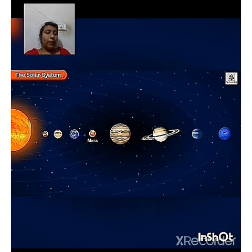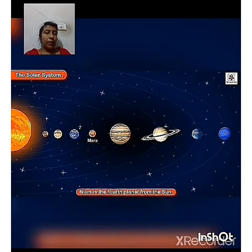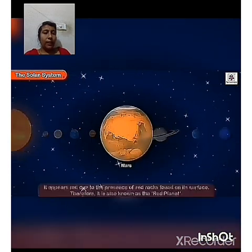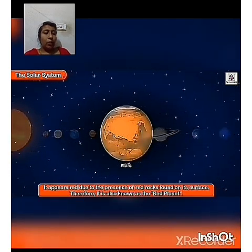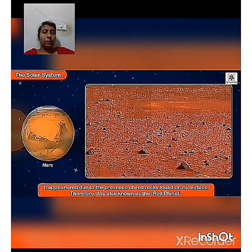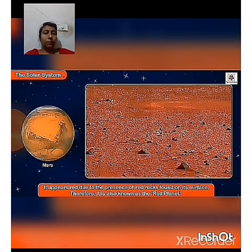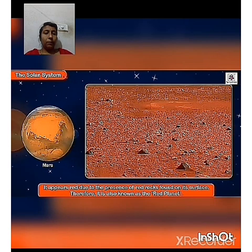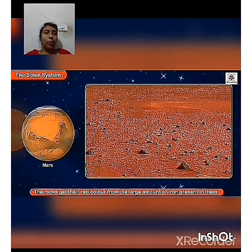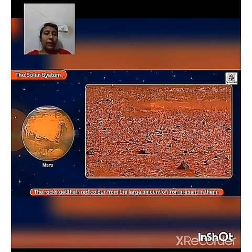Mars is the fourth planet from the Sun. It appears red due to the presence of red rocks found on its surface. Therefore, it is also known as the red planet. The rocks get their red color from the large amount of iron present in them.